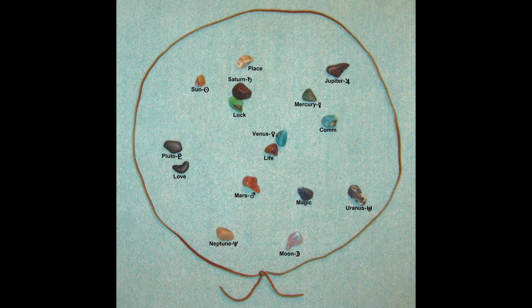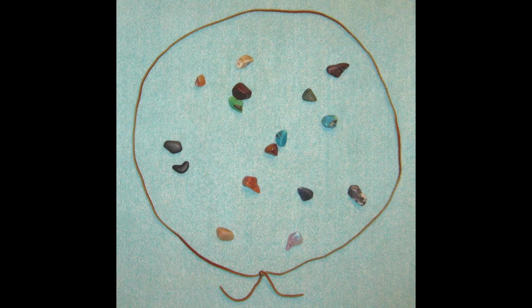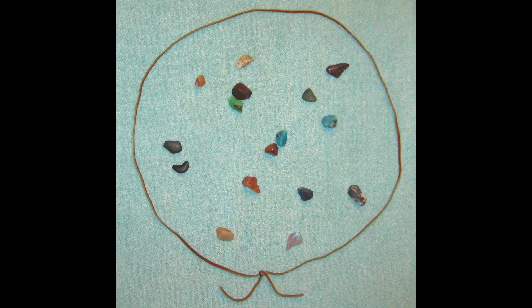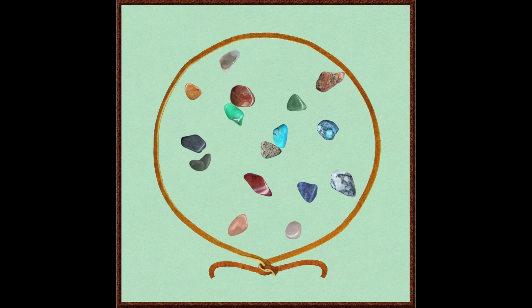I read the stones based on how they land. Here is a photograph of my 16 stones, and here is a representation of that same pattern made with Photo Impact, a program very similar to Adobe Photoshop. You'll notice that the stones are much larger in comparison to the circle in the Photo Impact images — I did that for illustration purposes. Here is the original photograph, then the Photo Impact image.